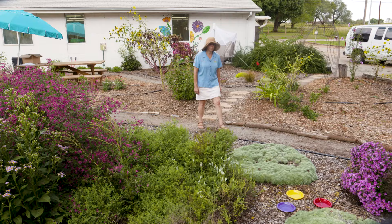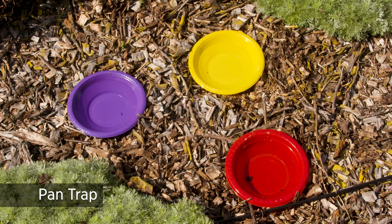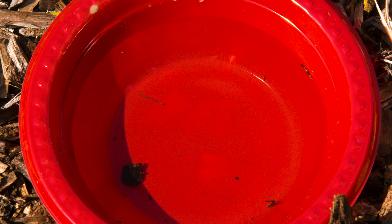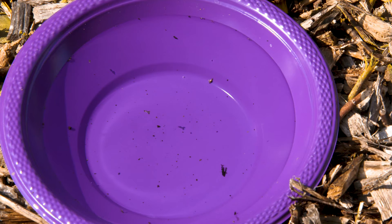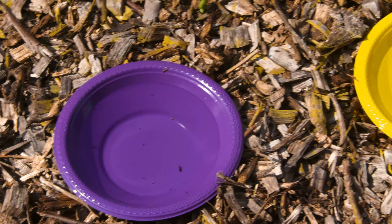This is an easy insect trap that you can do at home. These are called pan traps, and it's just water in brightly colored plastic bowls. The color actually attracts different kinds of insects to the different colors, so if you have several, you can collect all sorts of different things. It's just water in here, so check it every day, or keep it empty, or you'll have a big stink pile.